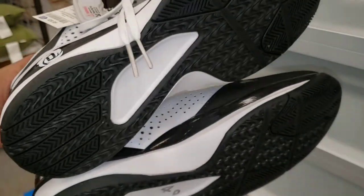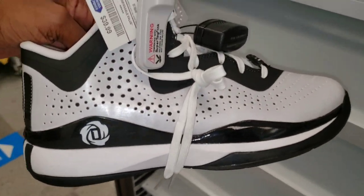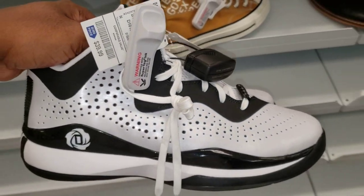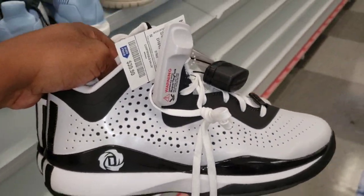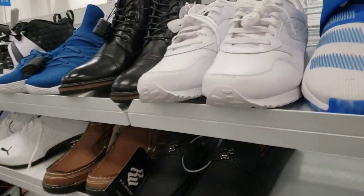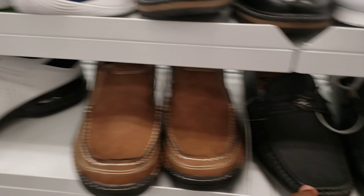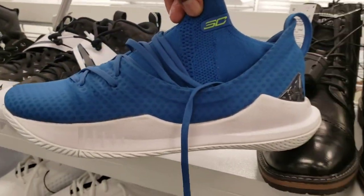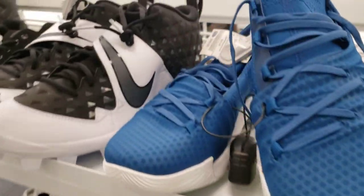We found some Derrick Roses - not sure what number these are but they are only $40. Size 11 - let me know if you guys have ever seen these or if you're a fan of the D Roses. Adidas - Harden Step Back. We got some Curry's right here, I think it's the Curry 6s or Curry 7s, for $49.